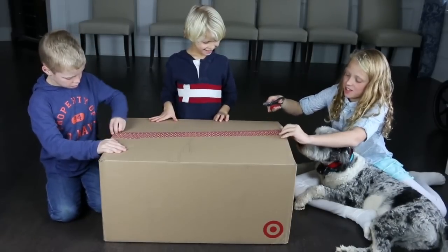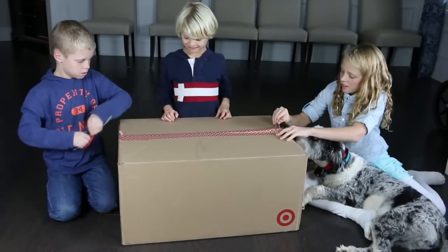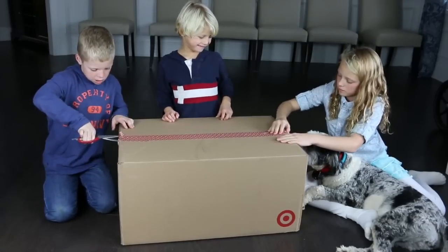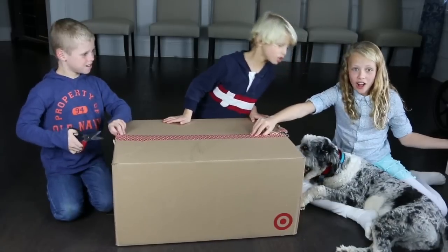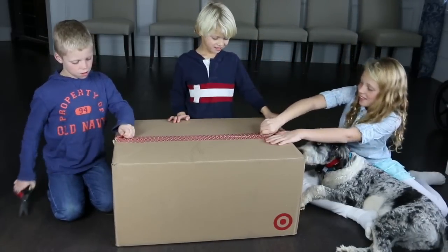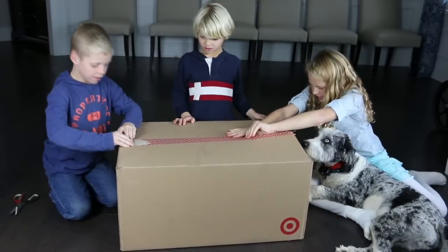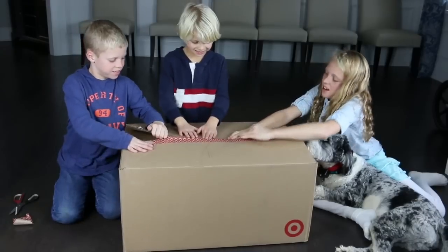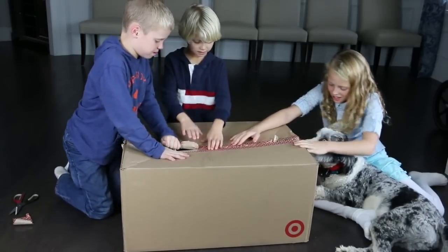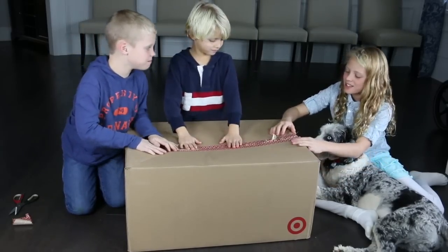I think Gracie's so ready too. She thinks it's a bone! What if it is a giant bone? Because she thinks it's a bone. What if it is a ginormous bone? That's for Gracie — that's a new toy for dogs. It could be that. Gracie, what do you think it is?